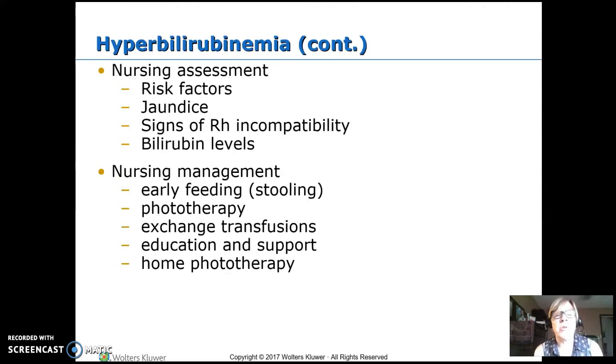In your nursing assessment, look at risk factors: what are the baby's and the mom's blood types? Look for jaundice — it starts on the head and moves down, so we're looking at the face and trunk first. You can blanch the skin and when you let go it should be white or pinkish; if it's yellow, it's jaundice. Many people use the tip of the nose or somewhere on the chest. Remember, RH incompatibility presents earlier and more severe.